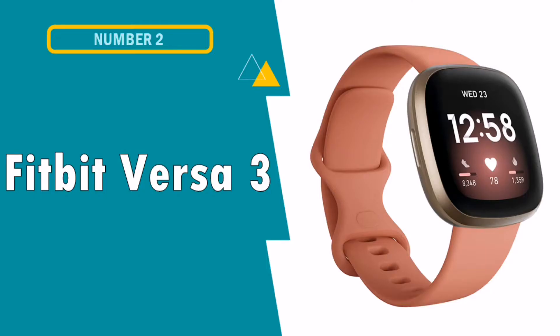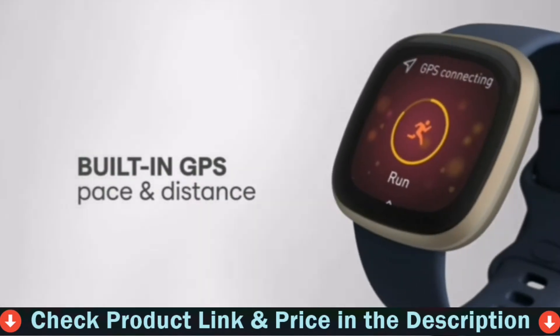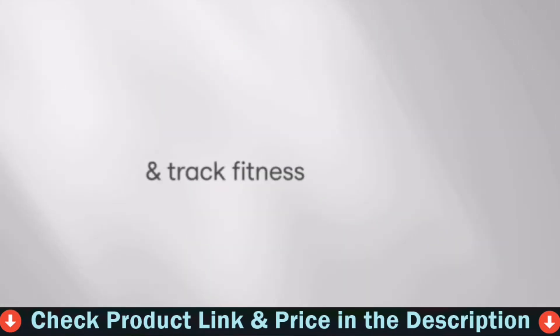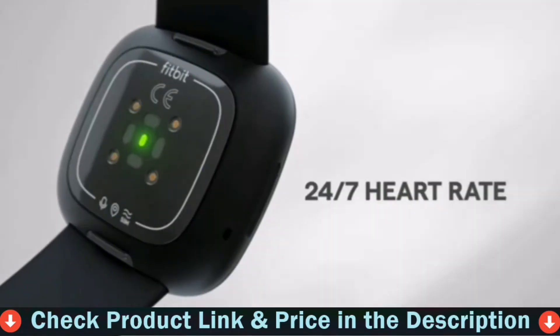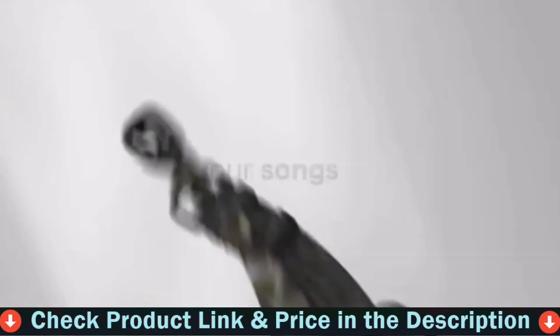Number 2 in this best smartwatch for sleep tracking list is the Fitbit Versa 3 Health and Fitness Tracker. You will love this product — from the sleep tracking, to the heart rate, to keeping track of calories, to setting goals with your steps. The Fitbit Versa 3 does more than you ever imagined. There is sleep tracking, fitness tracking, text message, phone and email capabilities, and so much more. It's customizable to your style, has great battery life, and anyone will highly recommend this Fitbit.